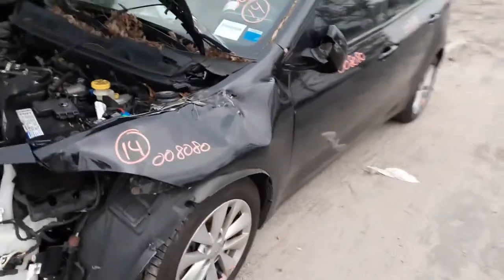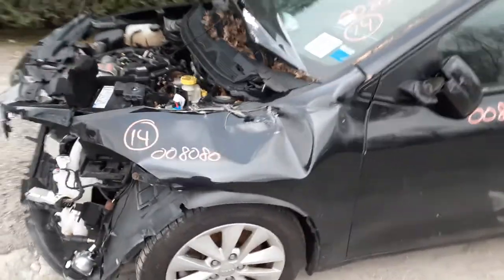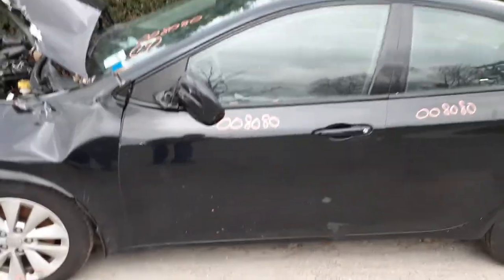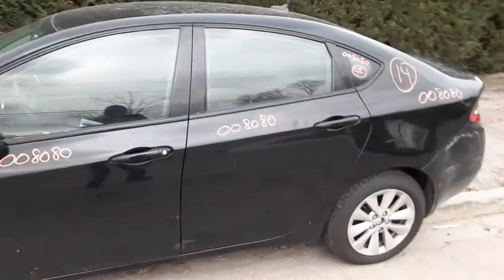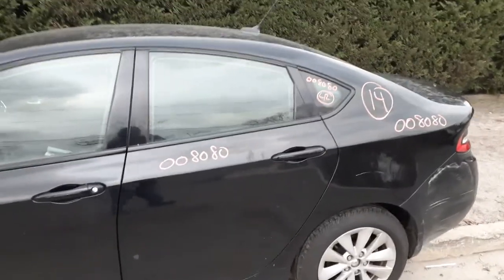You do have left side suspension. You do have a left front door — power window, power locks. Mirror's no good, as you can see. You have a left rear door, clean, power window, power locks.